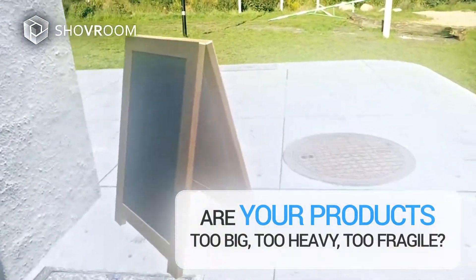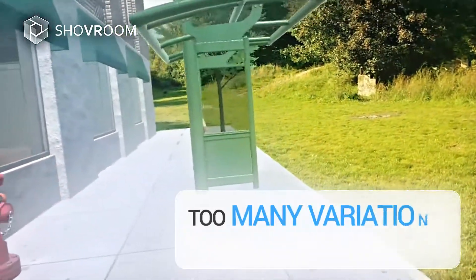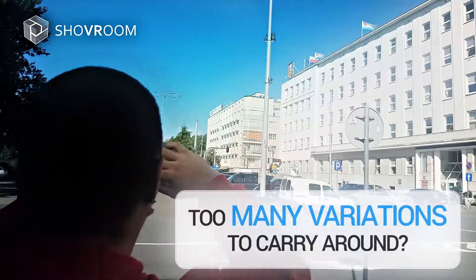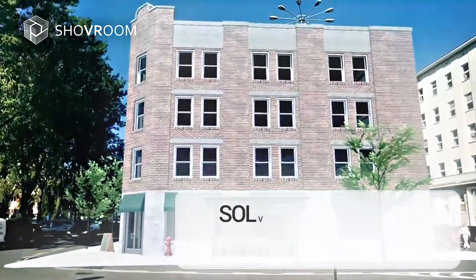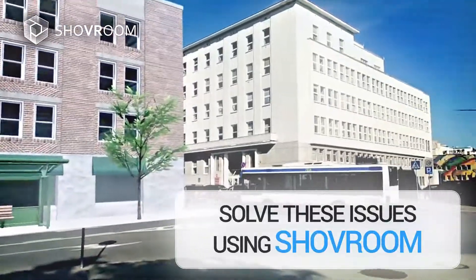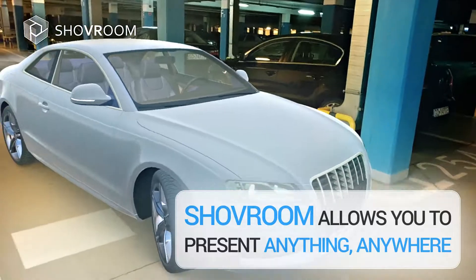Are your products too big, too heavy, too fragile? Too many variations to carry around? Solve these issues using ShoveRoom. ShoveRoom allows you to present anything, anywhere.